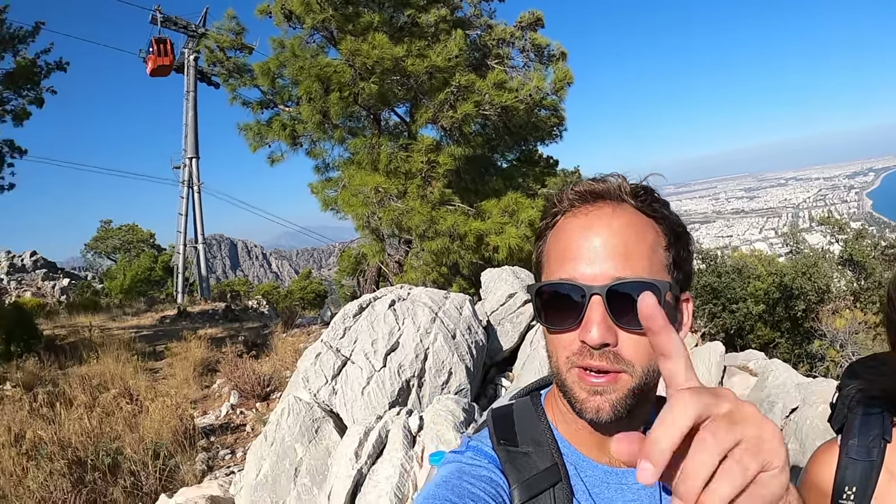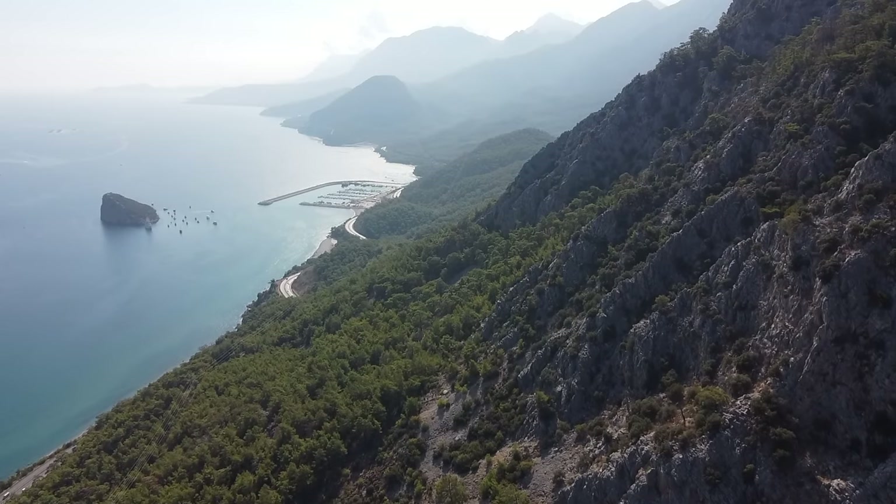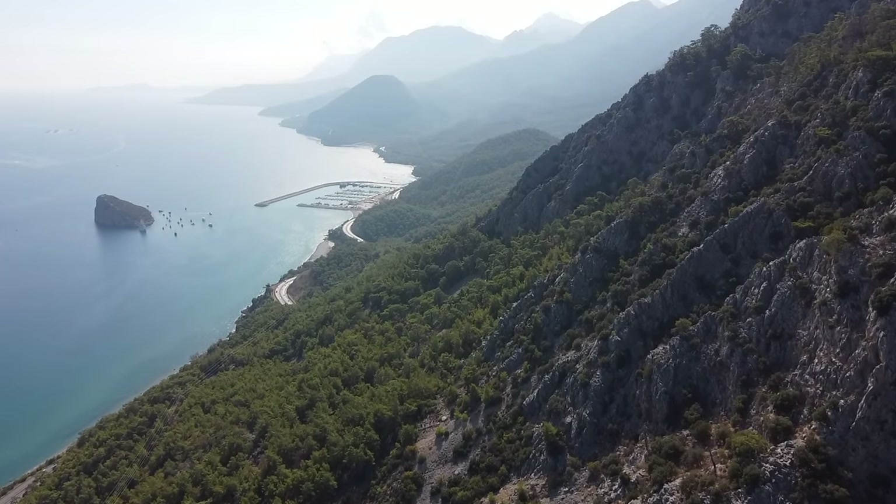So we made it to the final viewpoint of this trail. You can keep going all the way up to the top, but it's a little bit of bushwhacking and the trail's not really well marked. If you want to just come to this final viewpoint, stop at the end of the gravel road and enjoy these beautiful panoramic views over Antalya and the bay.